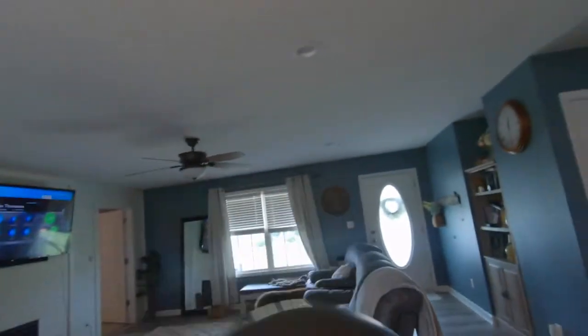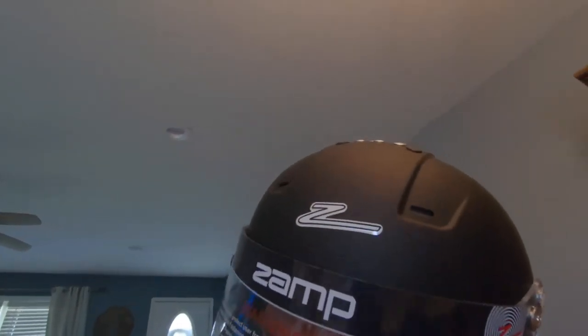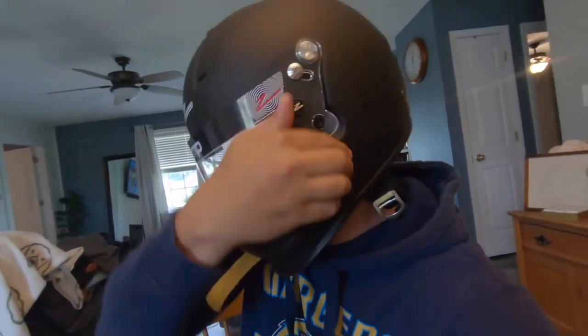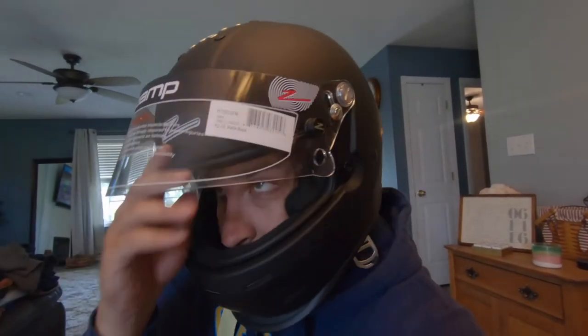We'll look for that in a second. In the meantime, let's go ahead and put the helmet on. It's on! I don't know — I have a tripod on this camera and it never even crossed my mind to use that.